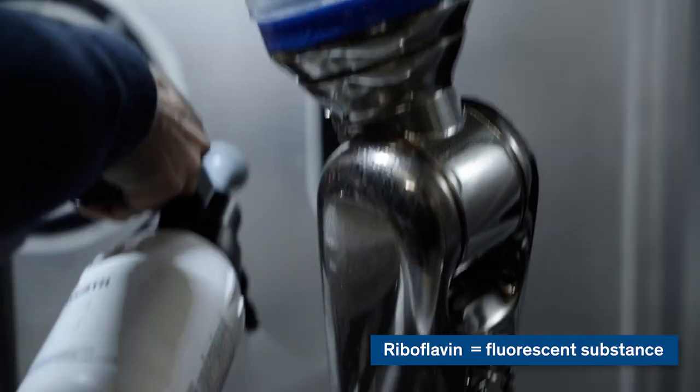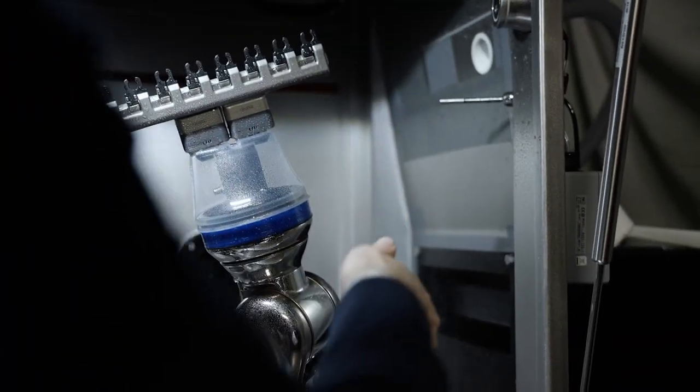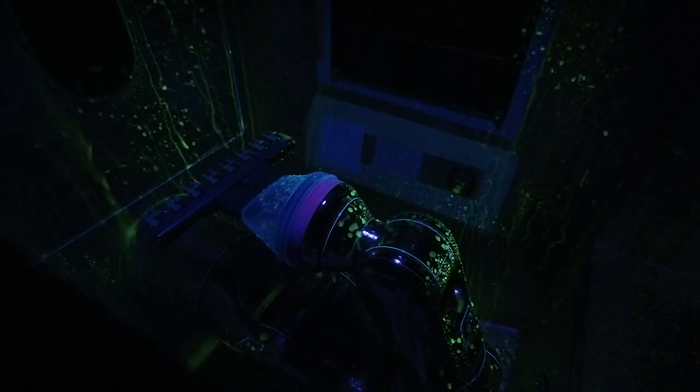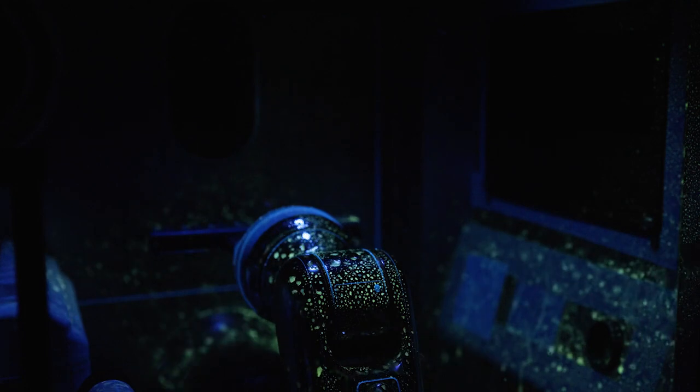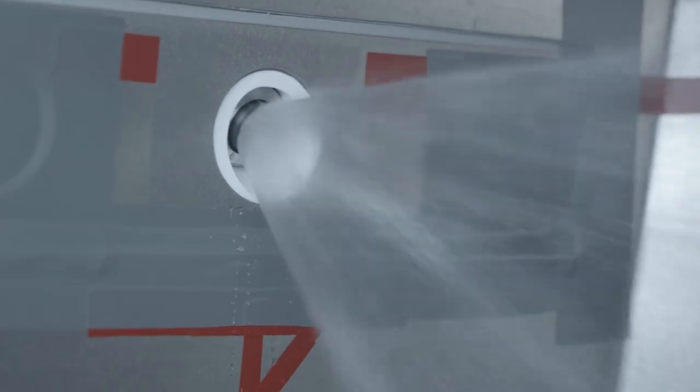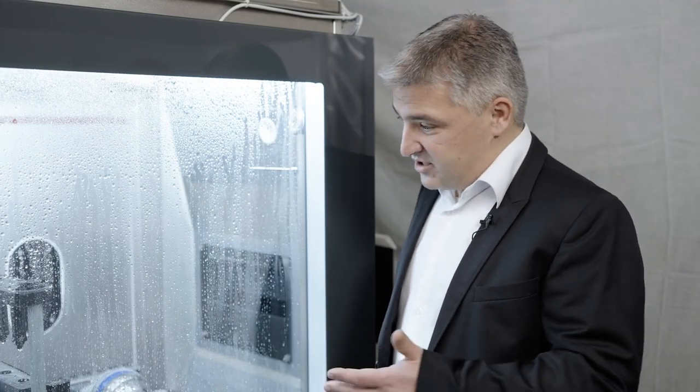First we take riboflavin and spray it over all the surfaces. This fluorescent substance visualizes the potentially contaminated surfaces. After that we start the water, which sprays through the nozzles to clean all the process equipment inside and also the isolator surfaces. The fluorescent substance helps us to identify hidden spots or dead spots, and we know where we have to re-engineer and optimize our system. We have different options to clean the isolator — we can change the nozzle, the position of the nozzle, or we can move all the process equipment. The isolator is now clean and safe, and another advantage of this fully automated system is that it is also repeatable every time.